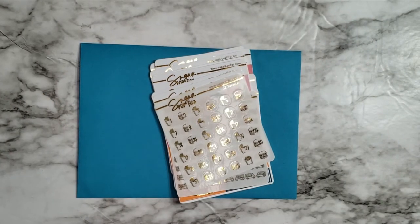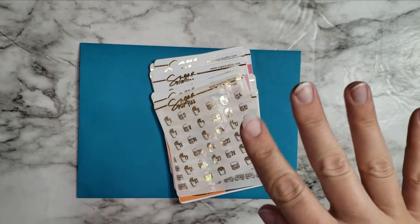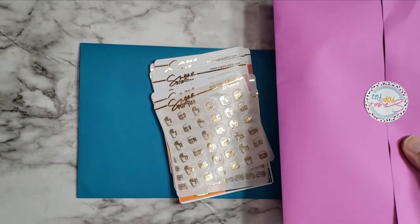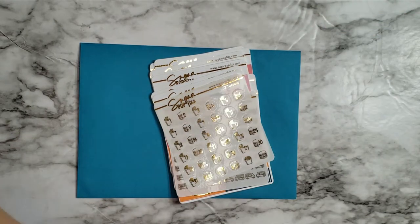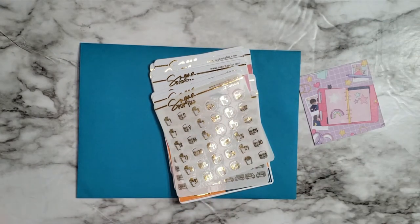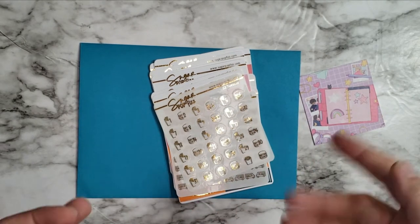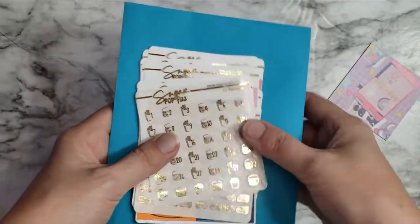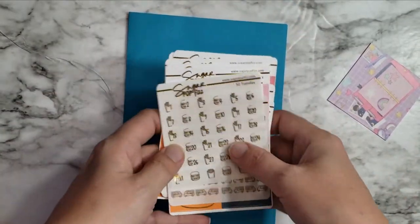Hi guys, welcome back to another video! I decided to pop on here and show my Sugar Pop haul because I got this big envelope and cute business card. I wanted to go through everything — I was going to post a picture to Instagram but felt like there was plenty of stuff to show.